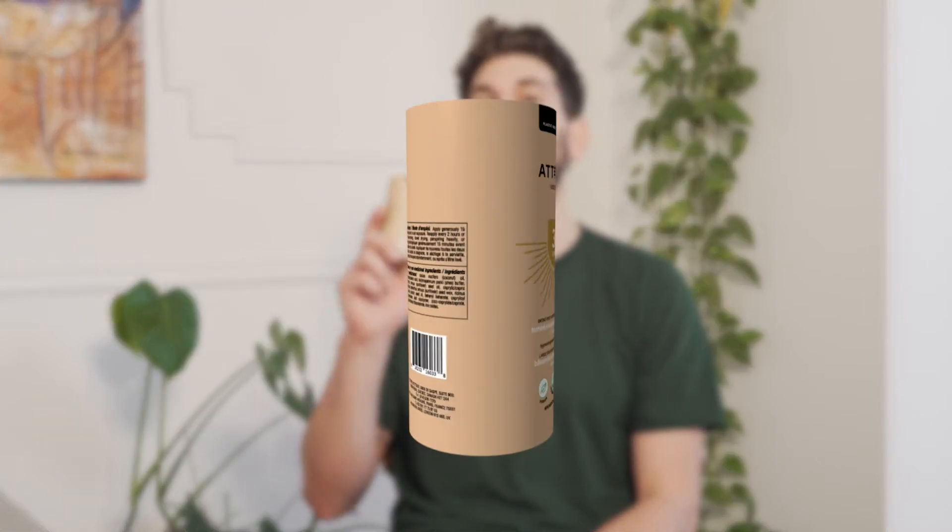This product is part of our plastic reduction initiative. With its innovative plastic free packaging made entirely of FSC certified biodegradable cardboard, we tackle the plastic crisis and raise the bar.